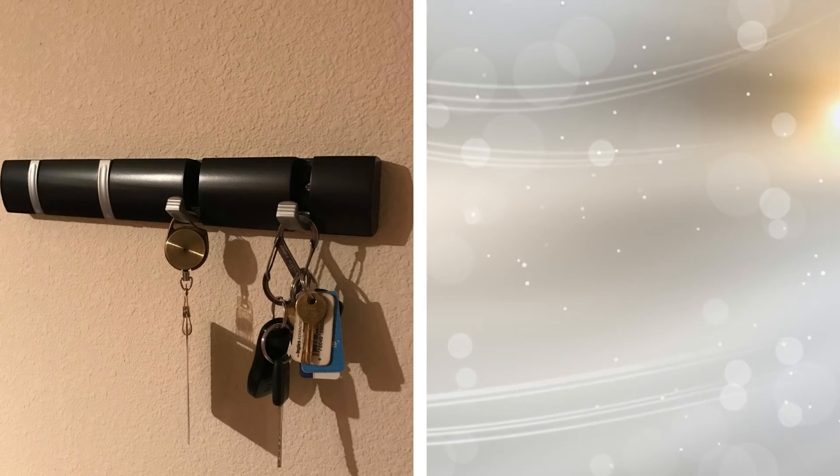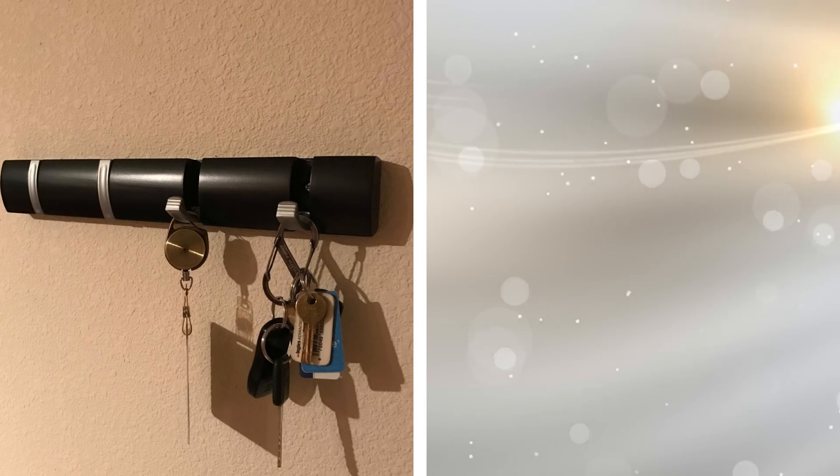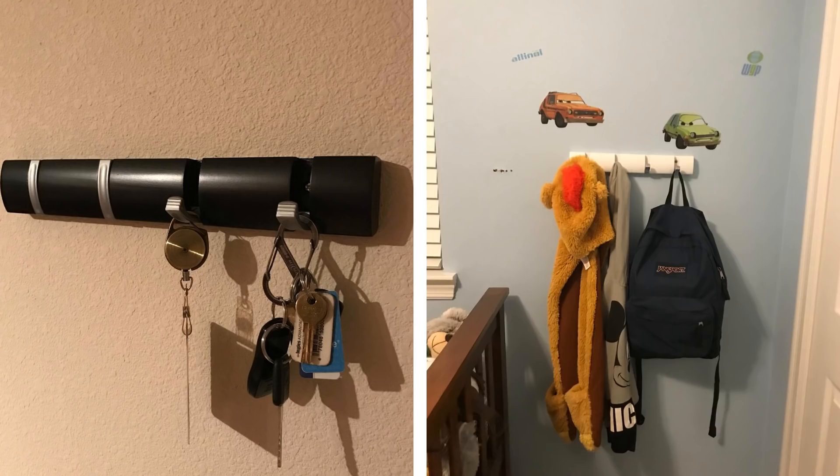21. For a simple little trick, you can install hooks on the walls to hang your coats, purses, and more. This is a way to free up your closet from those bulky coats that take up too much room. For whatever purse or bag you are not using, just hang it up.